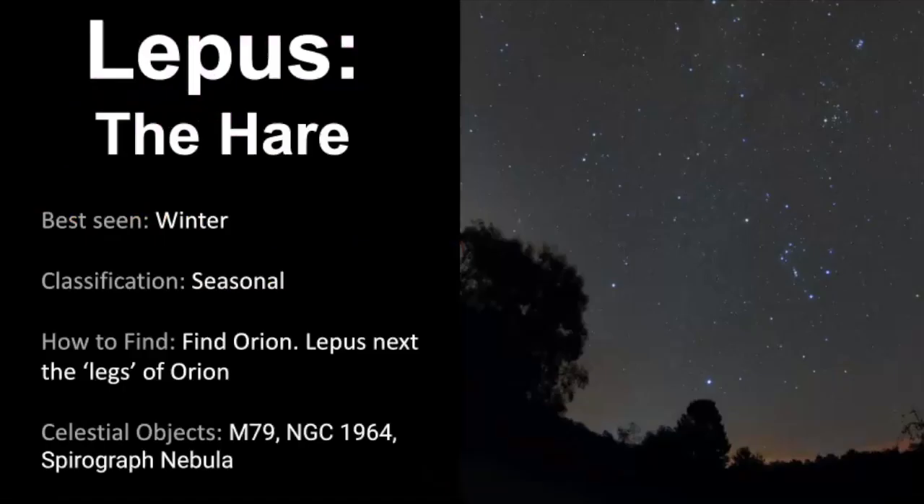So that concludes our video about Lepus the Hare. I hope this was helpful for you. This is a fairly new constellation to me — I only recently discovered it in the past few years and realized how easy it is to find if you know where to look, because it's right next to Orion, which is one of the most recognizable star patterns in the night sky. To review: Lepus the Hare is best seen in the winter months and is classified as a seasonal constellation. The best way to find it is to find Orion — it's right next to what we would call the legs of Orion. There are a few celestial objects you can find within it, all of which require magnification to see.